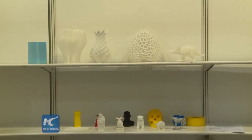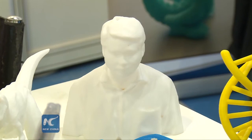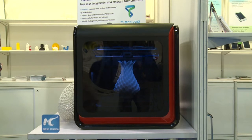Let's take a look at the 3D printer booth at Hong Kong Electronics Fair. DNA models, figurines, animal miniatures, and rehabilitation equipment — these are all printed by a 3D printer.